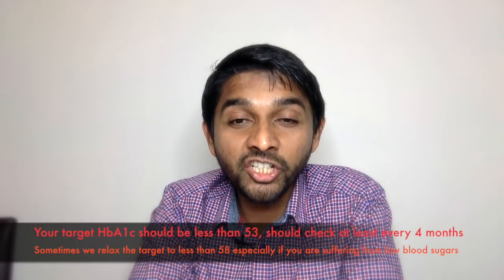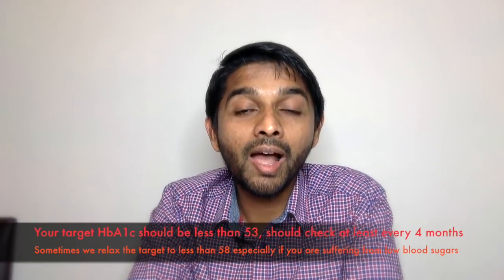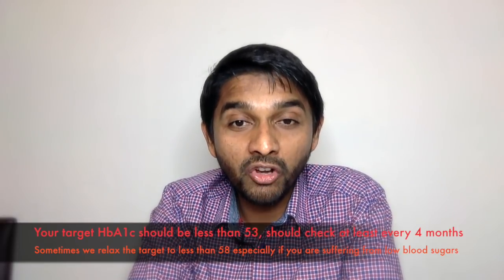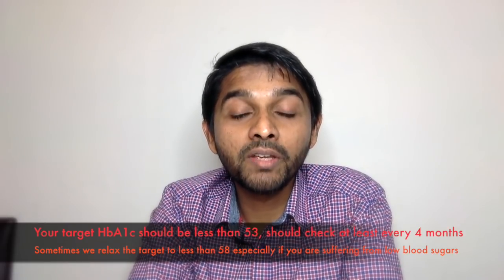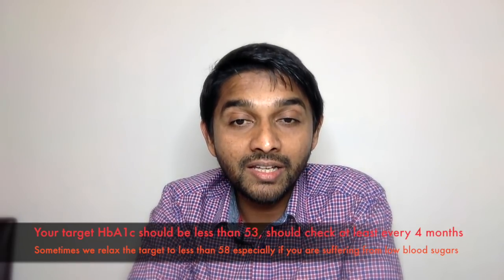I'm going to try to summarize the six key things you need to take control of to get on top of your diabetes. The first thing you need to take control of is HbA1c. You need to have at least three HbA1c tests in a year, and the target HbA1c should be 53, unless your doctor decides on a different target.